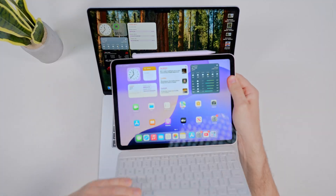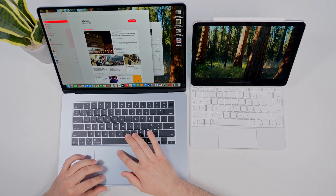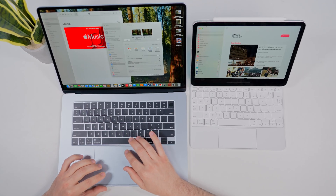Speaking of using other Apple devices, if you have an iPad, you can turn it into a second screen for your MacBook using Sidecar. Click Add Display and select your iPad. You can now multitask a lot easier, and it's my favorite tip when traveling.